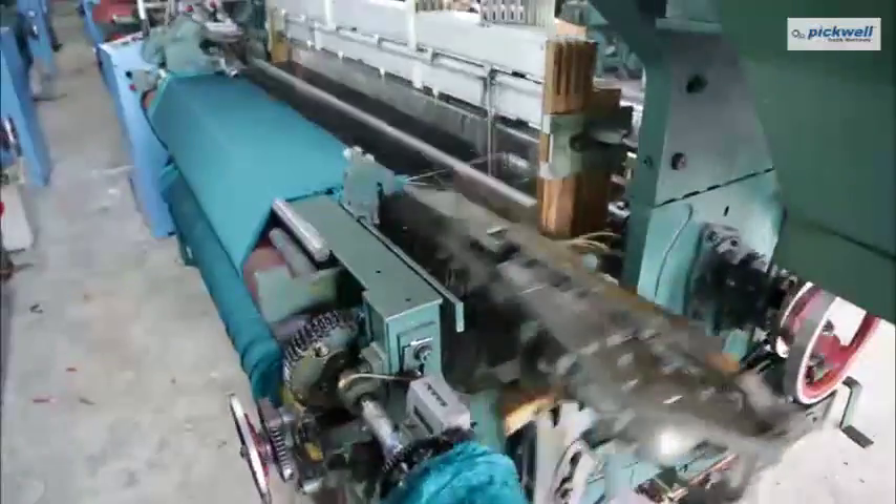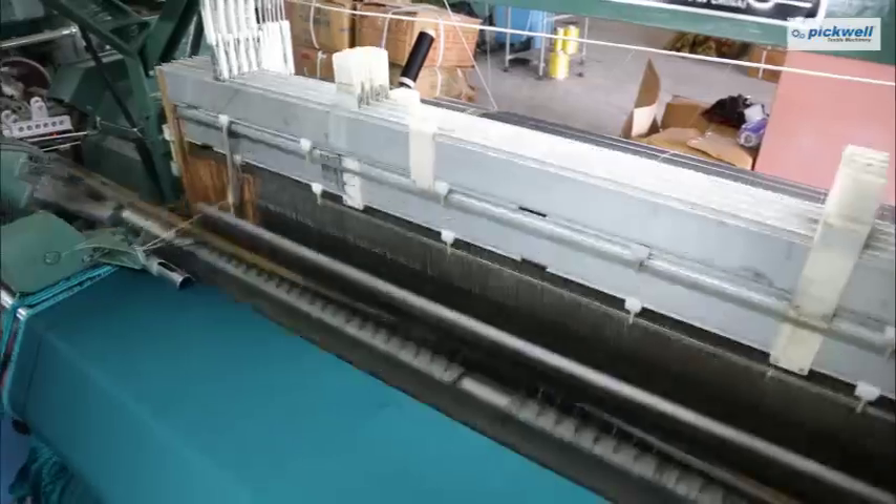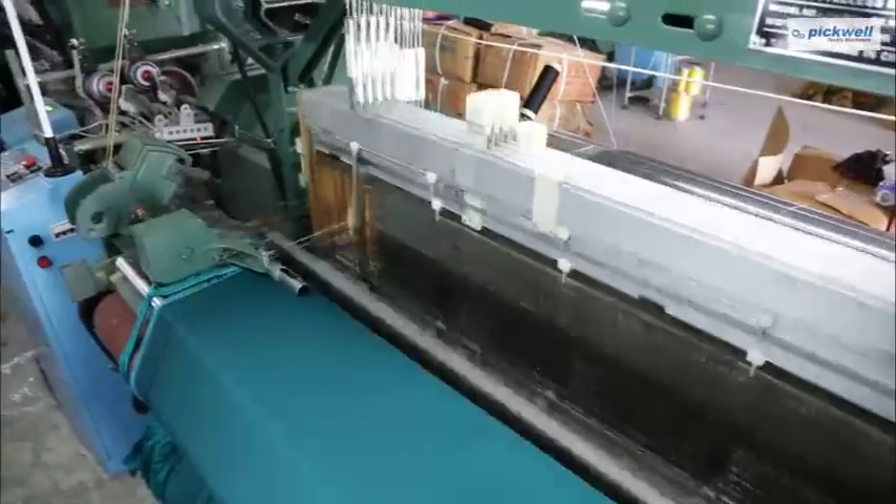To satisfy the fancy fabric weaving demand, Pickwell brings you finely crafted Korean rapier loom.